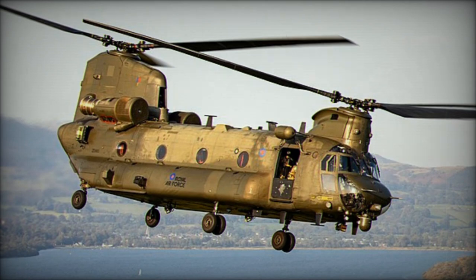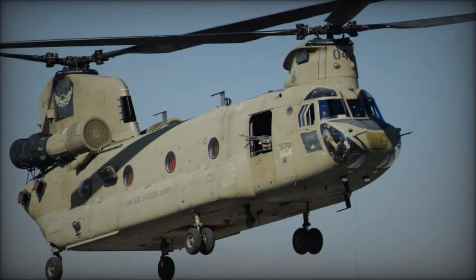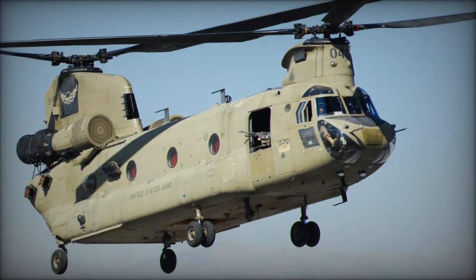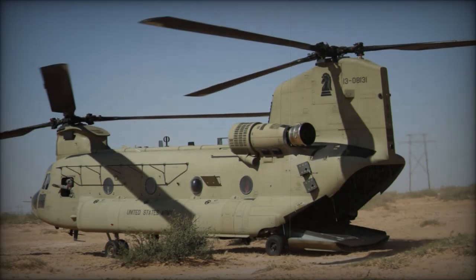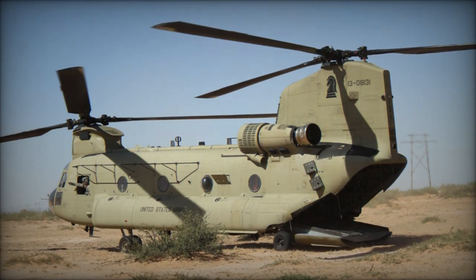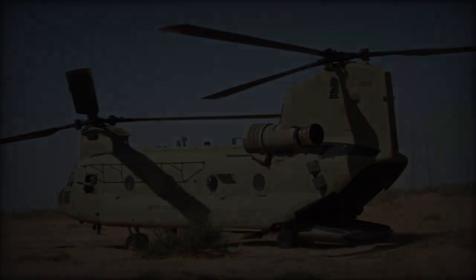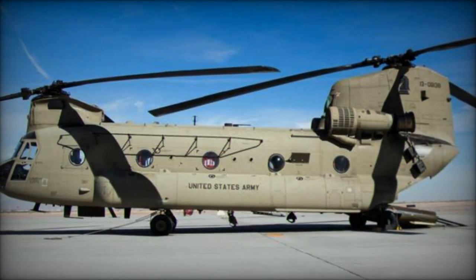One of the most notable upgrades of the CH-47F ER variant is its extended operational range, which now stands at 1,600 kilometers, approximately 1,000 miles, effectively doubling the distance compared to previous models. This increase in range, combined with air-to-air refueling capabilities, significantly enhances the helicopter's flexibility and endurance for prolonged missions across diverse operational theaters.